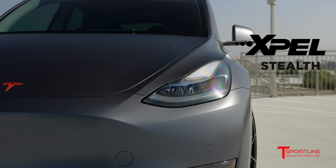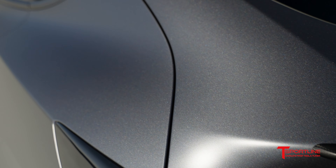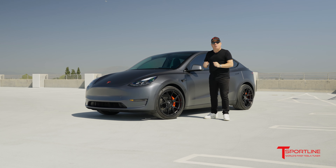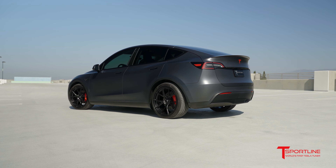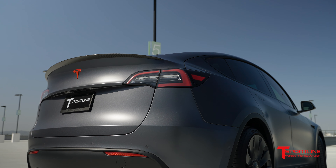If you go with the Expel Stealth series, it actually takes your beautiful midnight silver metallic paint and makes it even cooler — in my opinion, a satin or stealth midnight silver metallic. Take a look at the transformation of this car: we went from a very high gloss paint to now a very satin finish, and that is also very popular right now.